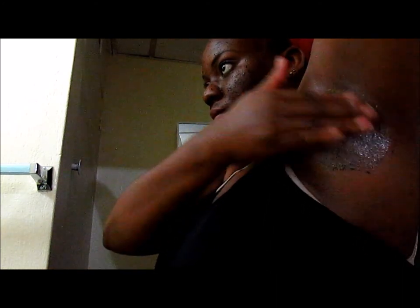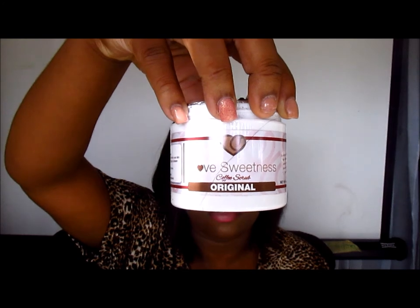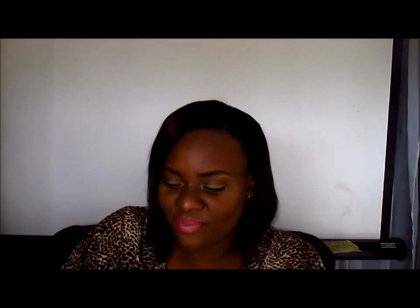All right, guys, so let me tell you about the product. Let me show you the container again — it's this right here. First of all, I love the smell of fresh coffee beans, because that's really what it smells like — fresh coffee beans. It looks like this, and as I said before, it's a dry scrub. The ingredients — it's actually one of those products where I can read and know what all the ingredients are.